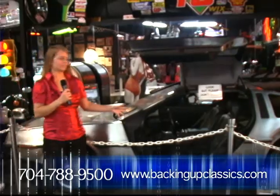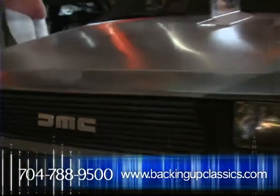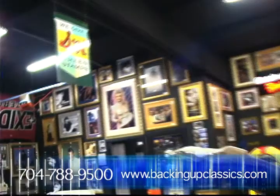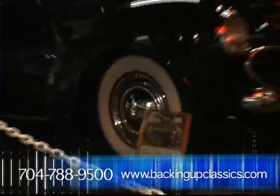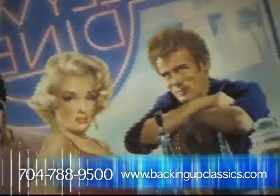Here we have a DeLorean just like the ones in the Back to the Future series. Here's the moonshine display showcasing how racing started. Take a stroll down the memory lanes and get lost in time as you experienced years ago.